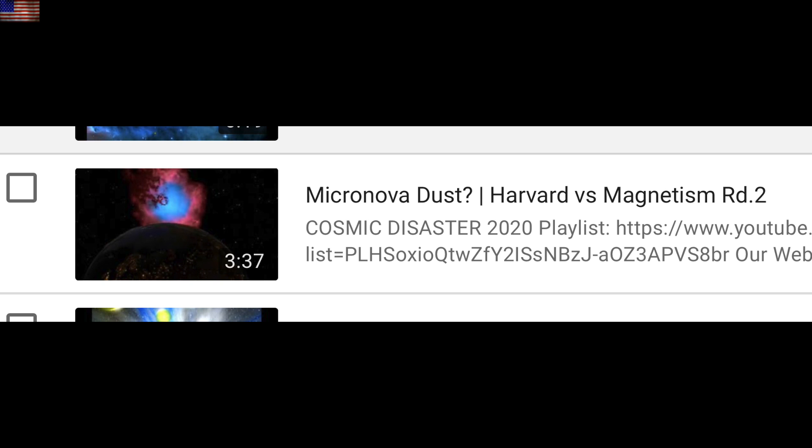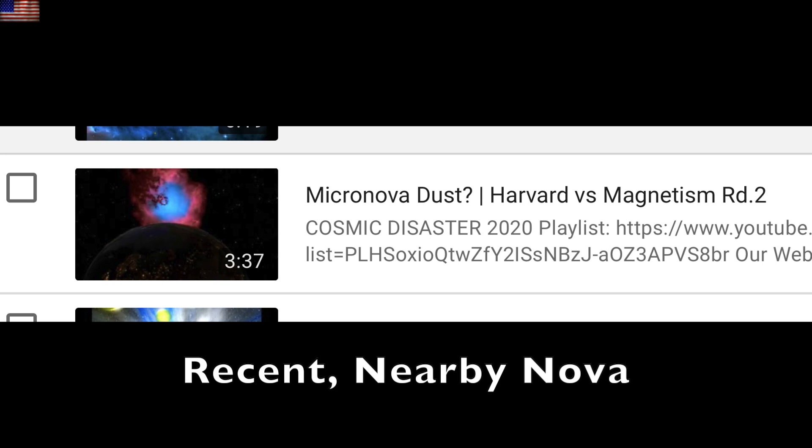That one got more attention than our second fight with Harvard, which was somewhat of an embarrassment for the scientists. It was about nova dust, and that's where we are today. There is no question, from every study that looks at the matter, there must have been at least one recent nearby nova that deposited the isotopes and dust we see on Earth. That's mainstream science.